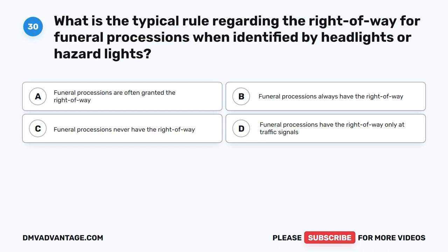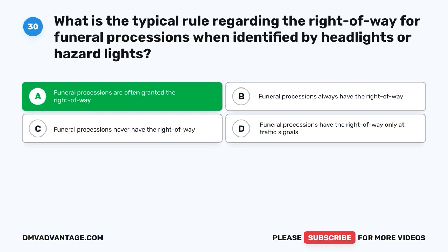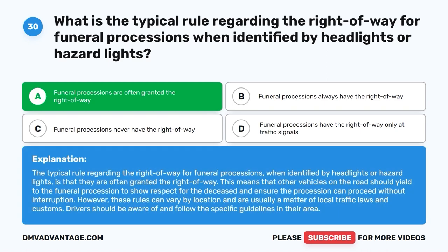Question 30: What is the typical rule regarding the right-of-way for funeral processions when identified by headlights or hazard lights? A. Funeral processions are often granted the right-of-way. B. Funeral processions always have the right-of-way. C. Funeral processions never have the right-of-way. D. Funeral processions have the right-of-way only at traffic signals. The correct answer is A. Funeral processions are often granted the right-of-way, meaning other vehicles should yield to them to show respect and ensure the procession can proceed without interruption. However, these rules can vary by location and are usually a matter of local traffic laws and customs.